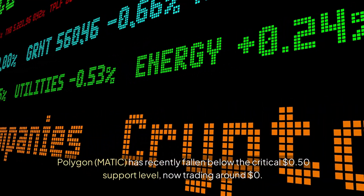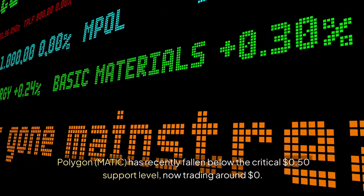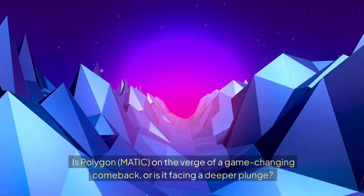Polygon Matic has recently fallen below the critical 50-cent support level, now trading around $0.41. Is Polygon Matic on the verge of a game-changing comeback, or is it facing a deeper plunge?